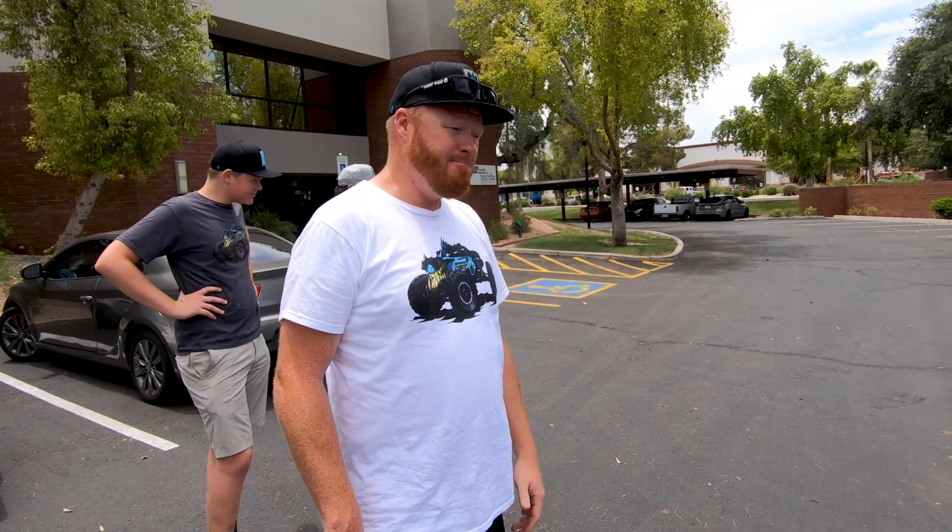All right guys, we've got a long day still ahead. We're going to go get these all since they're looking pretty. We'll set up for a photo shoot later on, so we'll check with you guys here in a bit.